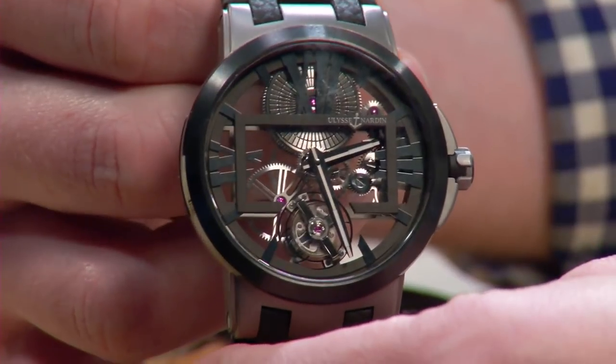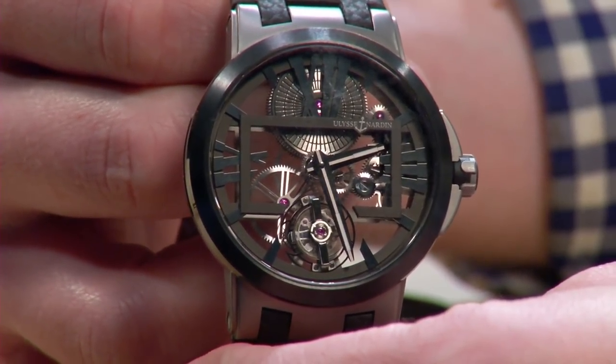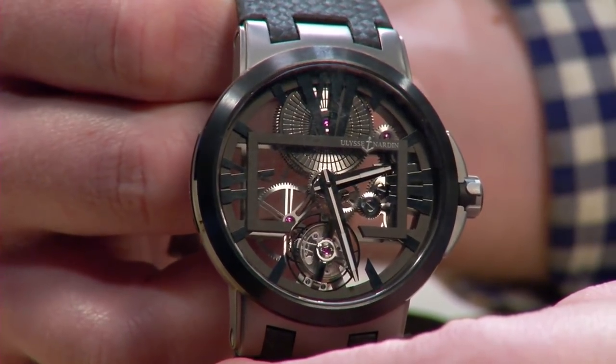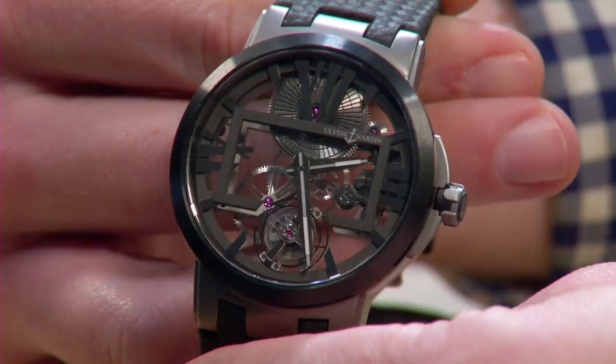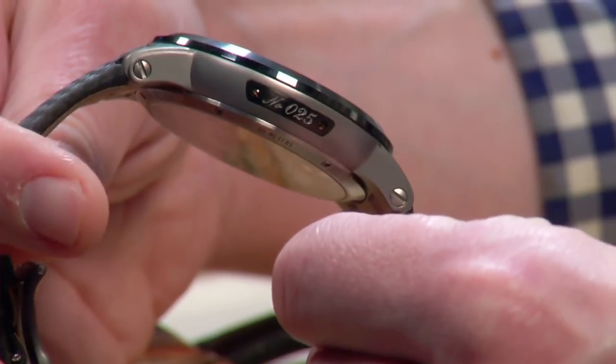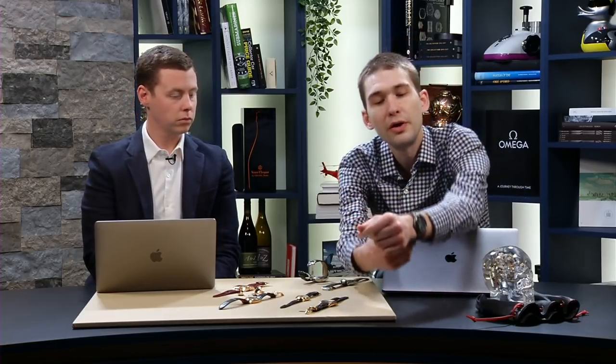One feature we should mention is that this is a manual wind watch of the most extraordinary variety — seven-day power reserve, actually a little bit more than seven days: 170 to 172 hours. The watch is 45 millimeters, but in ceramic bezel and titanium, the watch is light on the wrist. You really need to see the 45-millimeter watch — that's the oversized range, but they don't all wear the same.